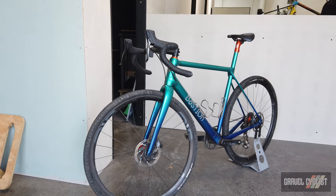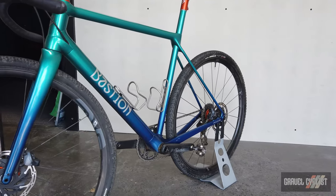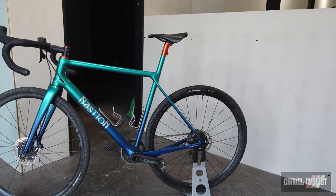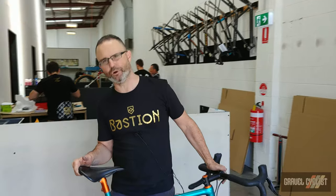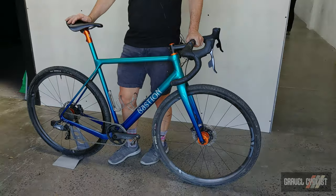This one's running SRAM Force AXS one-by, but it can run mechanical as well, and then ENVE with Chris King. It's a pretty nice setup. Total weight is under eight kilos — definitely around seven and a half. Really light for the sort of bike that it is. So this is really our venture into the gravel scene.